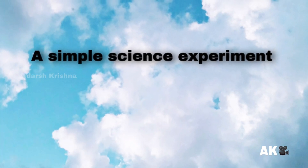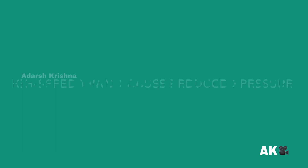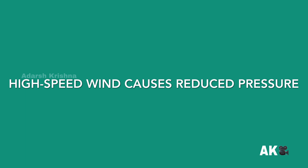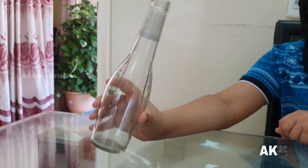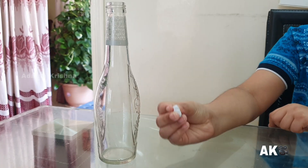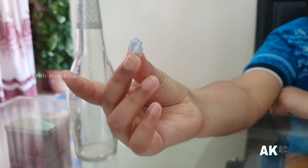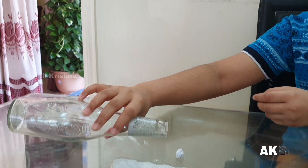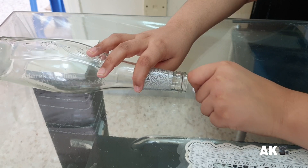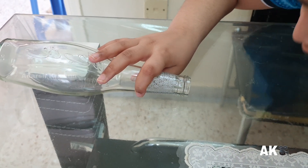Hi friends, welcome back to my channel. Today's video is a simple science project that shows high-speed wind causes reduced pressure. Take an empty bottle with a narrow neck and a small piece of paper crumbled into a ball. Place the bottle on a table in a horizontal position with the paper ball at the neck of the bottle, and blow air over the ball to push it inside.